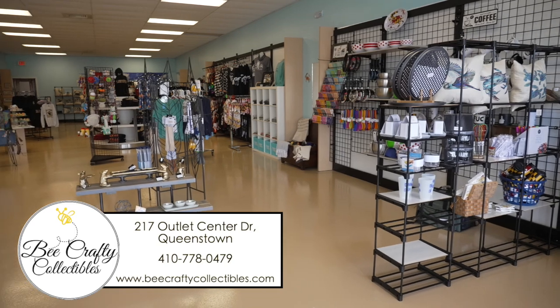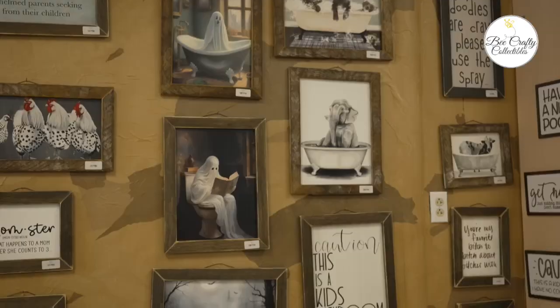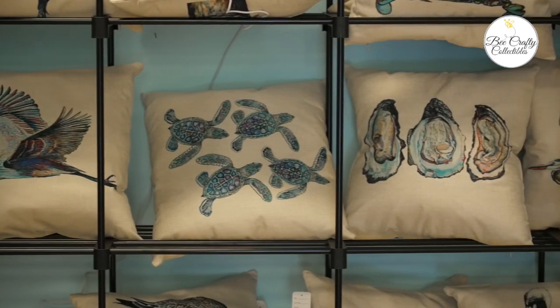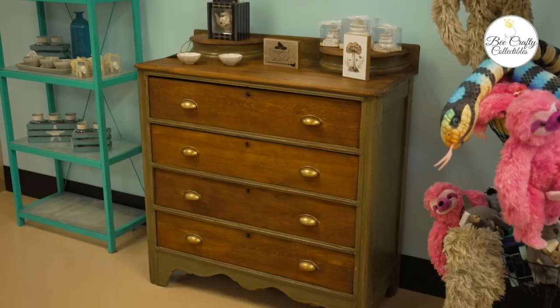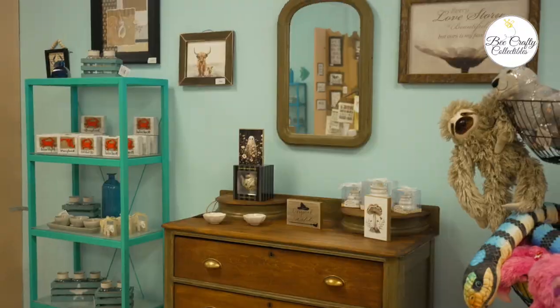Bee Crafty Collectibles started eight years ago in Chestertown, so I kind of branched out a little bit. We have everything in here — you name it, we got it or could find it. Behind us you can see wall decor, pillows, bath things are coming. Things that maybe they may not see typically in the Queenstown outlets are here at Bee Crafty. That's right, we are like a glorified gift shop.